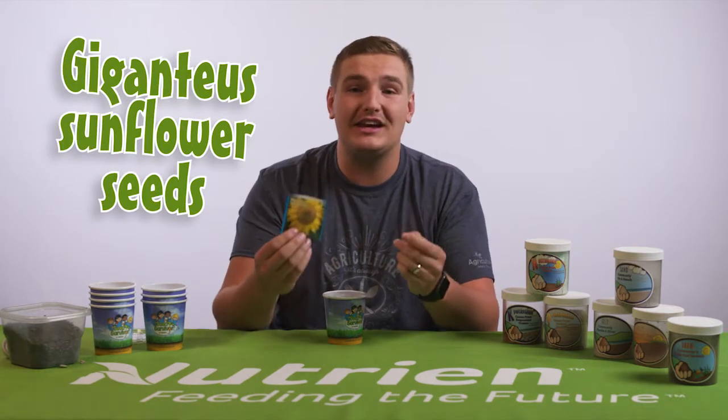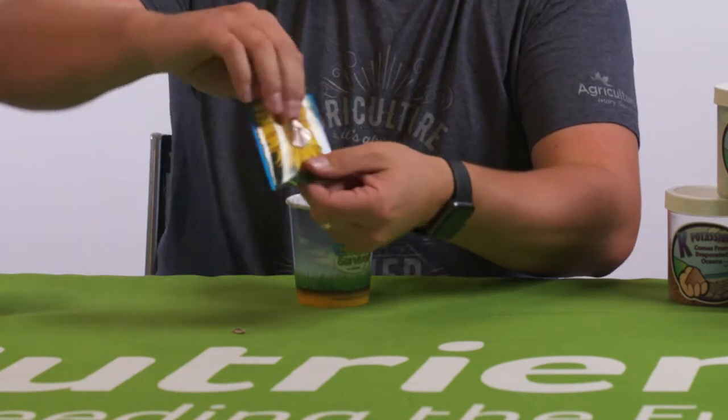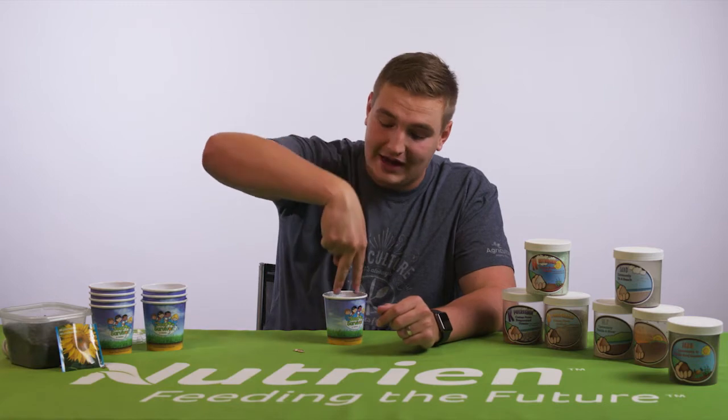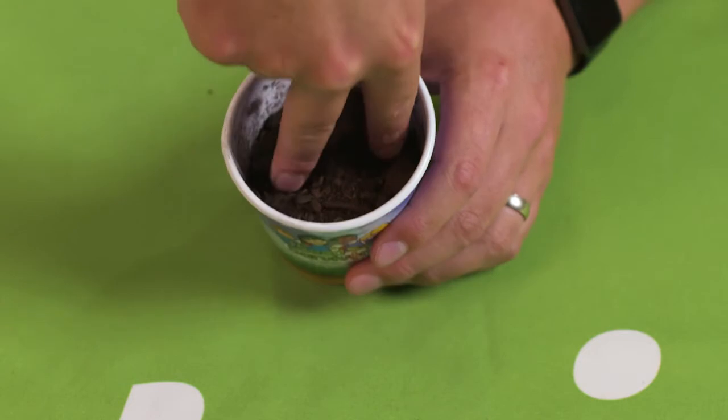Once you have your soil, you're going to need your seeds. We're going to use gigantus sunflowers. We only need two because they're going to grow so big they need room for their roots to grow. If you don't have the gigantus, it's all good — just follow the instructions on the package. Next thing you're going to do is give a peace sign, turn it upside down, go right into your soil and dig little one inch holes. There should be two of them with the peace sign.